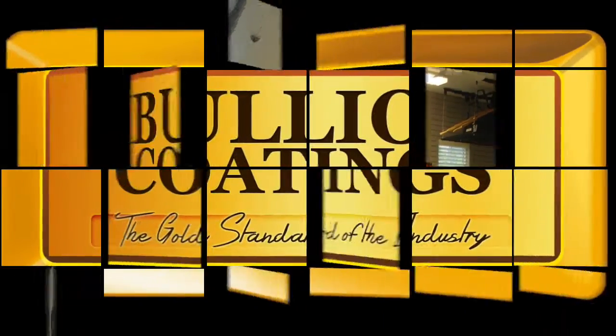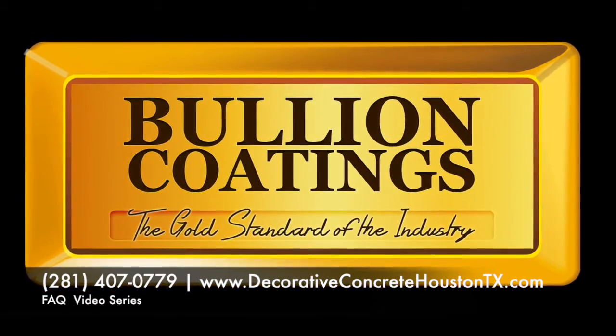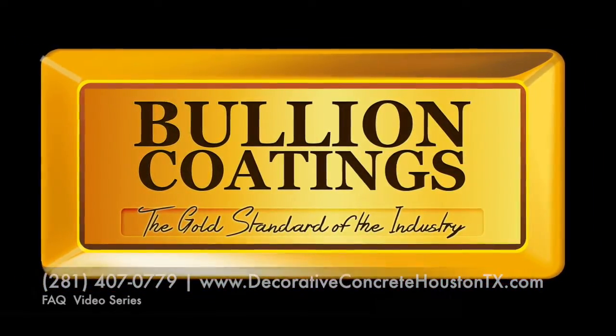Stay tuned for more on our FAQ video series. Remember to call Bullion Coatings and email us for more inquiries.